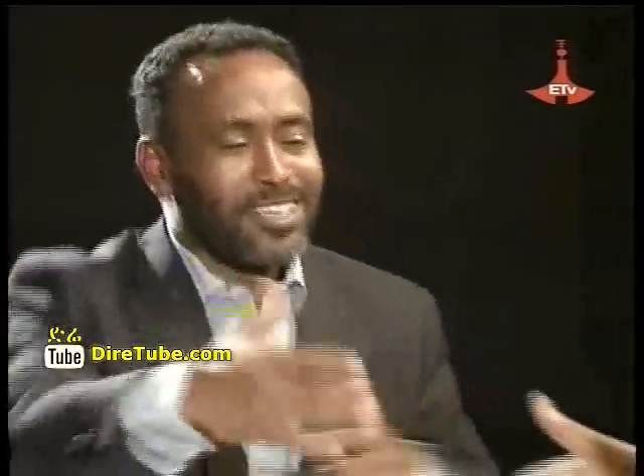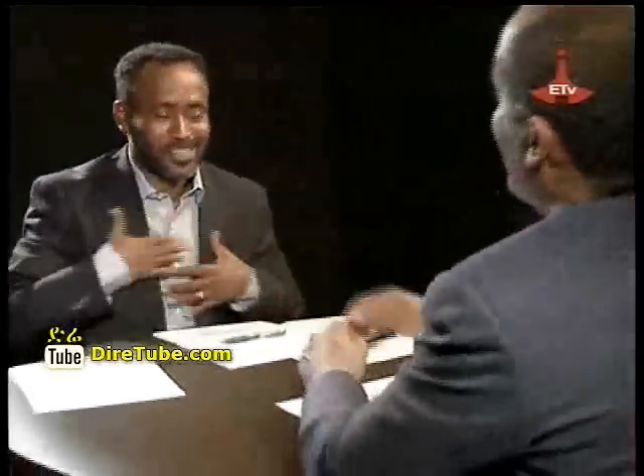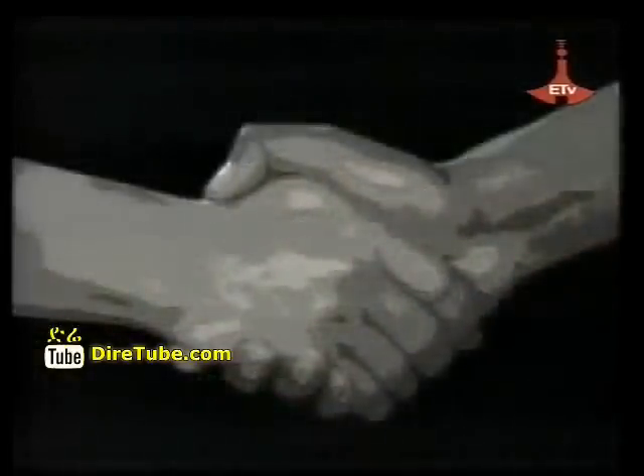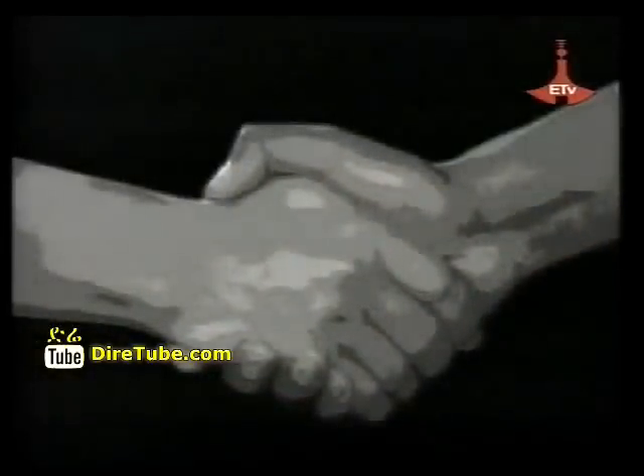Thank you very much for your time, Semenyo. It was a pleasure. Thanks a lot. Thank you very much.